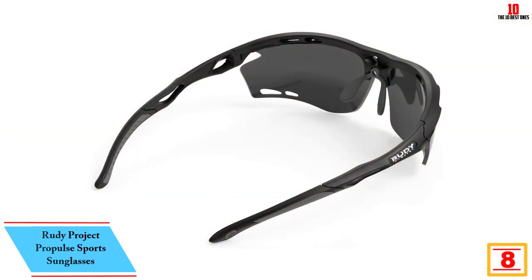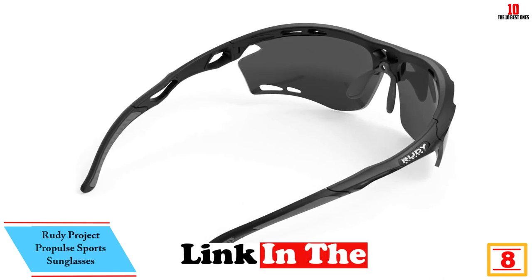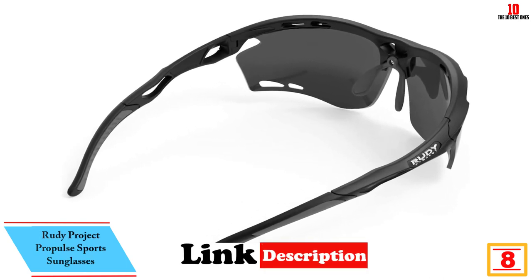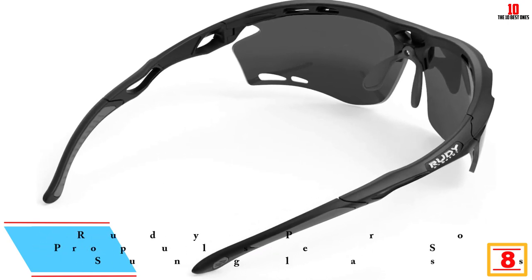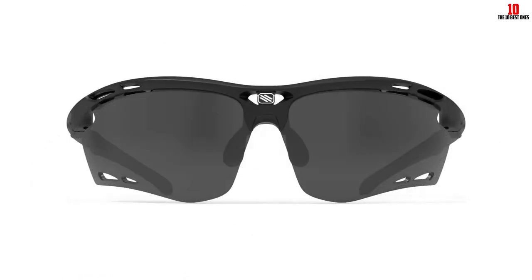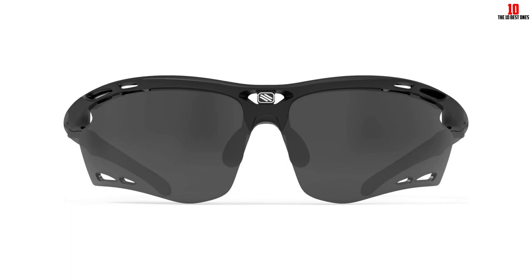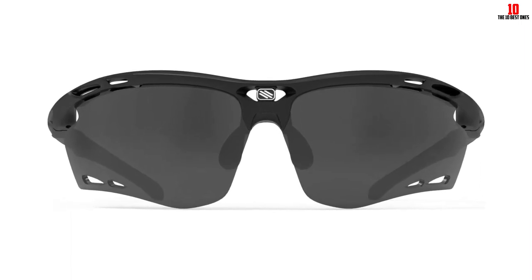At number 8, we have the Rudy Project Propulse Sports Sunglasses. Runners need sunglasses that offer excellent protection, but that can also go the distance without slipping, bouncing, or feeling too heavy or tight. Designed for running, the Rudy Project Propulse sunglasses tick all of those boxes and more, making them a perfect companion for short and long-distance running.